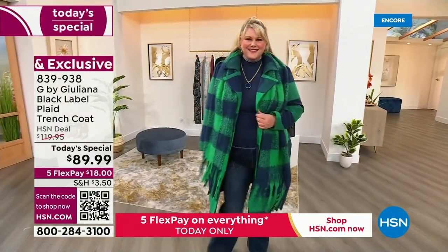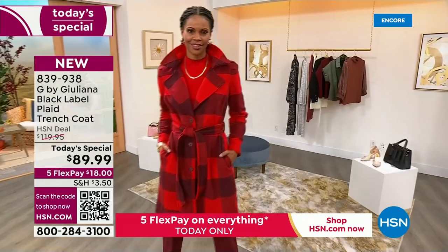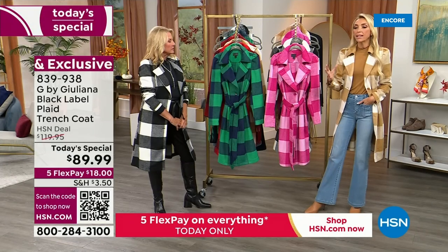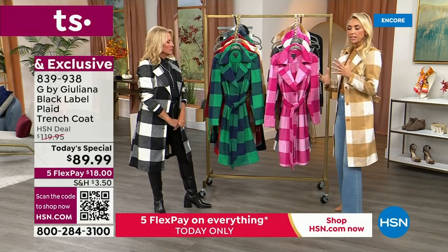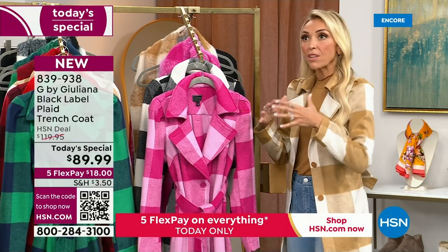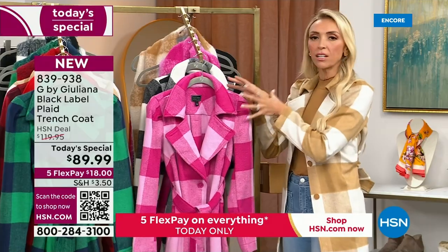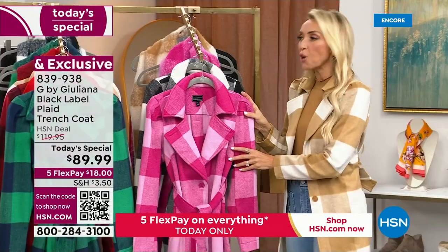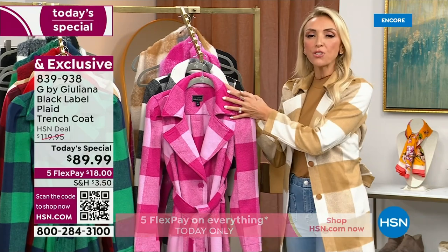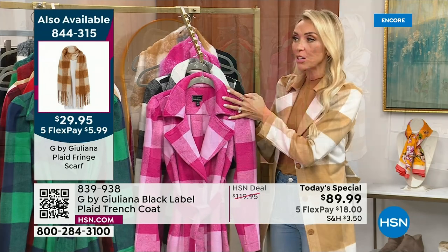Let's talk a little bit about Black Label. You obviously have a lot of fashions here at HSN, but Black Label is that next step up. It's our top tier brand under the G by Juliana brand — even more elevated, more fashion forward. This label allows us to play a little more, to push the fashion envelope. That's how I like to dress, and so many G by Juliana gals love high fashion. The fact that we're doing a Black Label today's special at this incredible price is unbelievable.